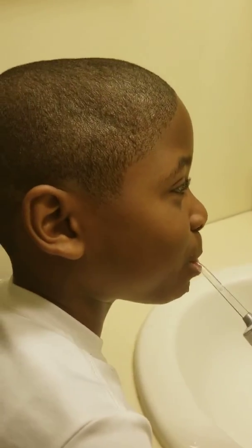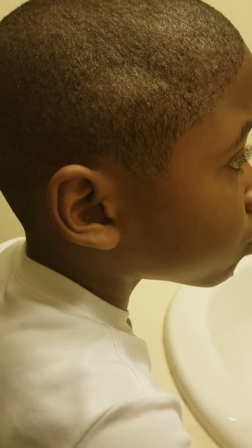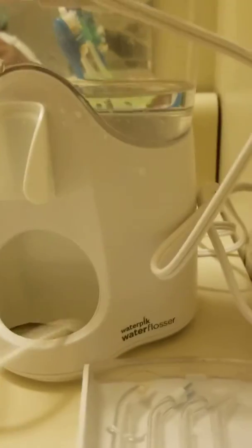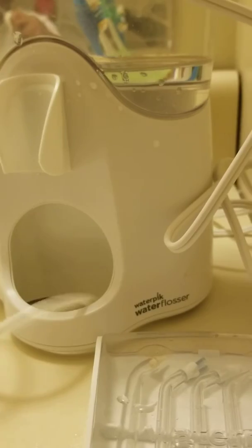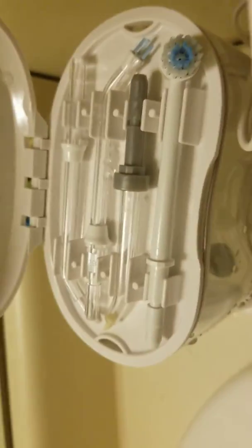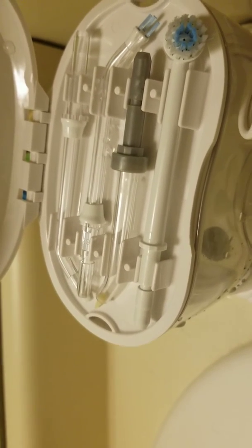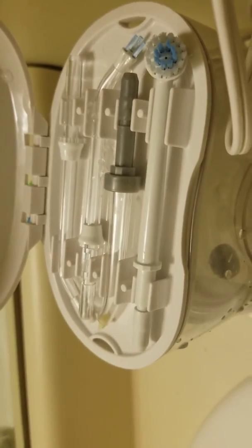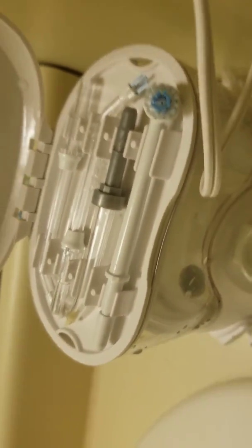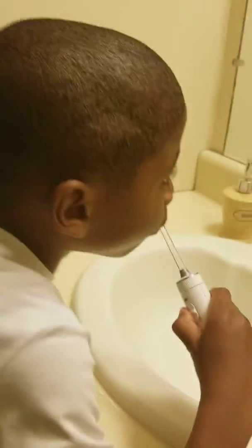He's flossing his teeth and the kids love it. This is the cool thing — the water flossing. It has all of the tools for your gums, you can do your gums, get plaque off, you can brush your teeth with it and water comes out. All of that cool stuff — this is the new wave for the little ones.